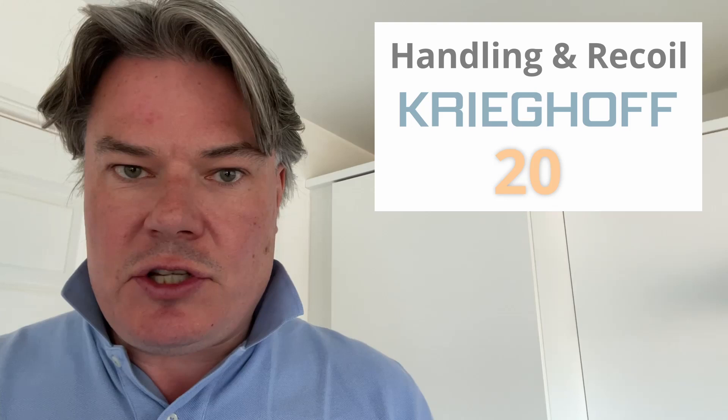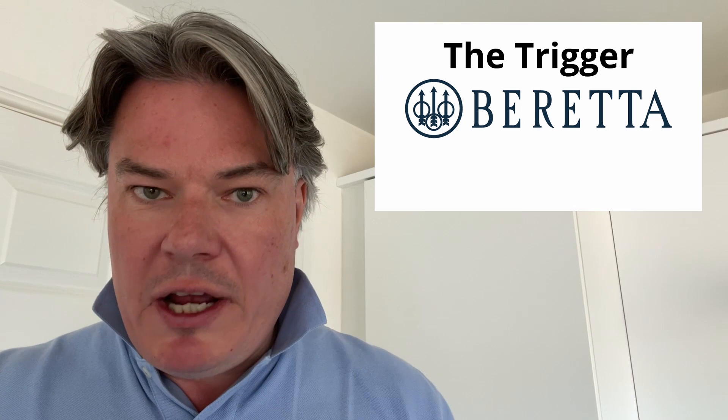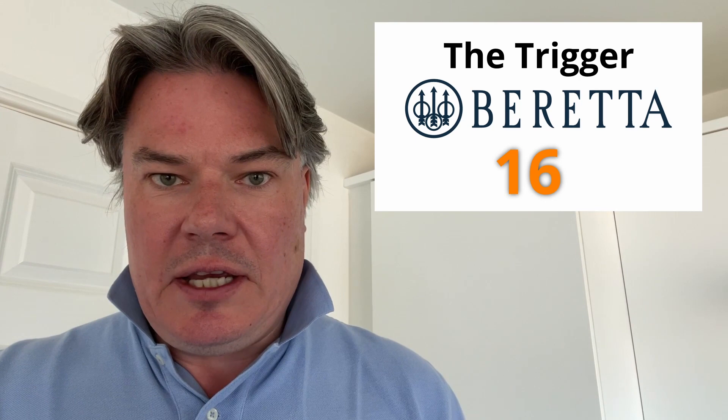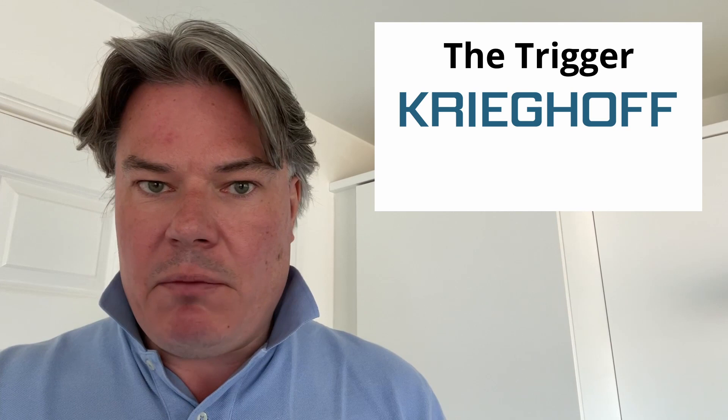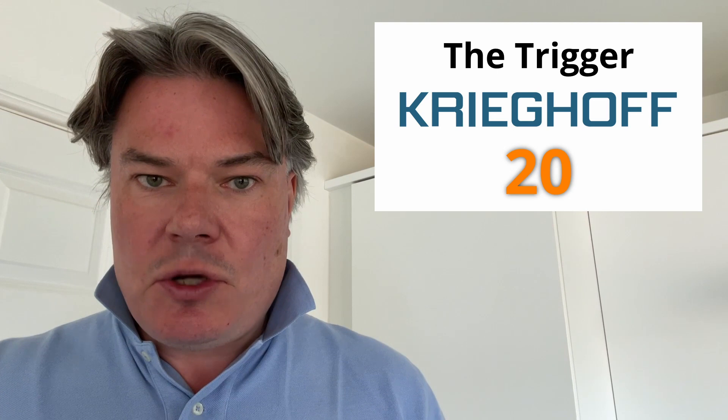Then we come to the last section, which is the trigger. The Beretta 694 has an adjustable trigger — it was really good. I'm going to give it a 16 out of 20. But the Krieghoff — I don't think there's a better trigger on the market, quite frankly. It's adjustable, but it was so clean and crisp, it was just amazing. The pulls on that were just exceptional. I'm going to score the Krieghoff 20 out of 20.